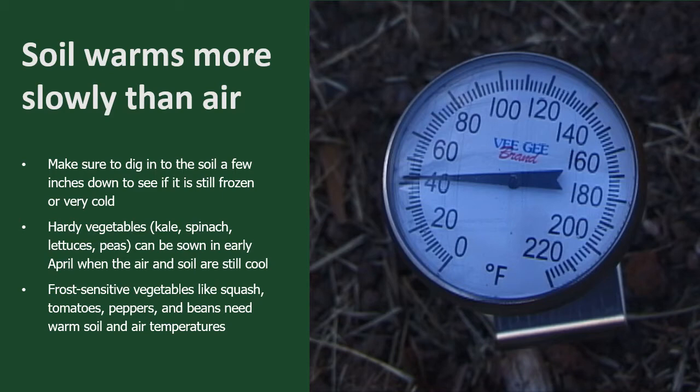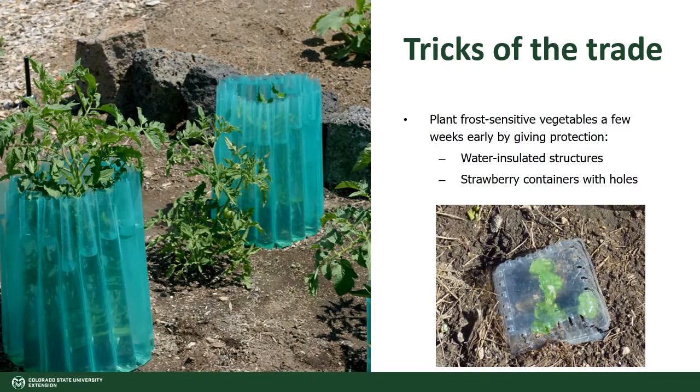Hardy vegetables such as spinach, kale, lettuces, and peas can be sown in early spring when the air and soil are still cool. Frost-sensitive vegetables like tomatoes, peppers, beans, and squash need warm soil and air temperatures and will be killed by frost.